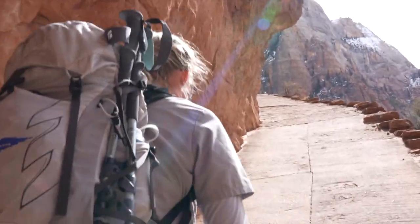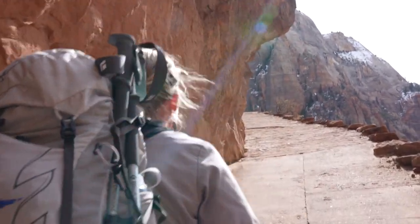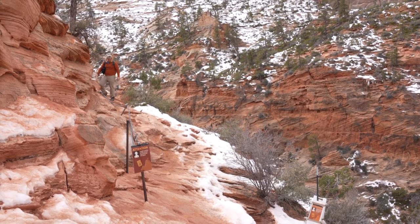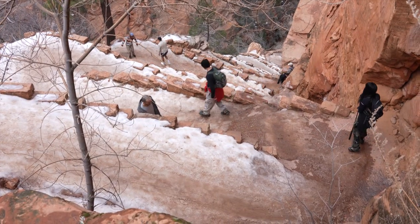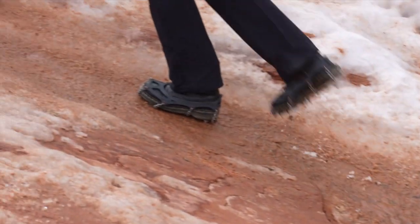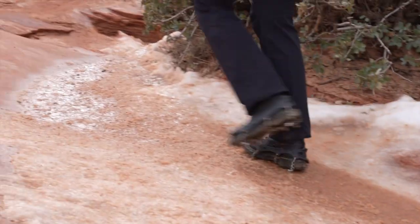Even if there hasn't been precipitation the past few days prior to your hike, there may still be ice and snow present. We have had ice on the Wiggles and on Angels Landing the entire season, even though we've only had precipitation a few times. So make sure you're bringing traction devices to be able to safely get up that.